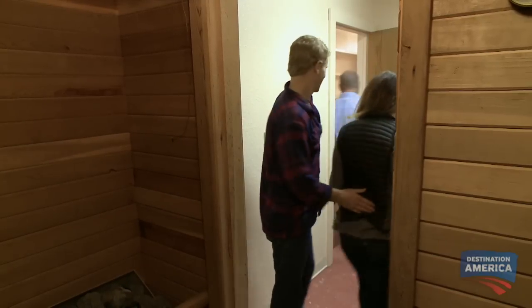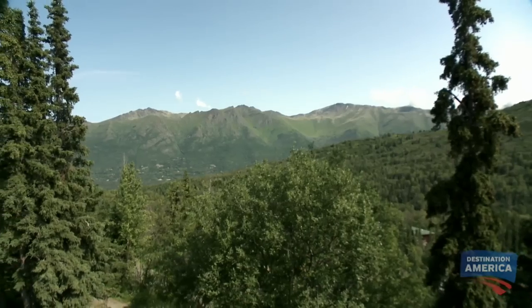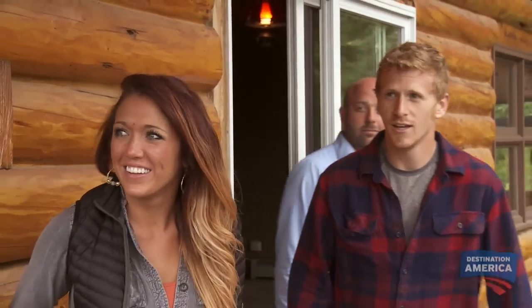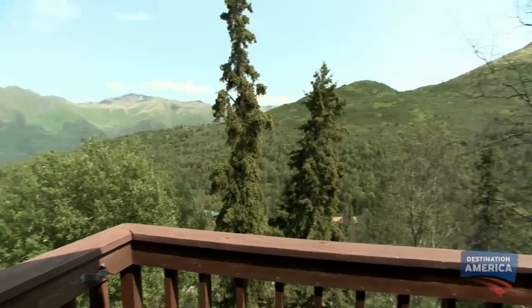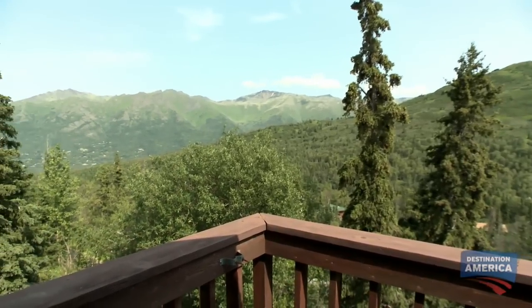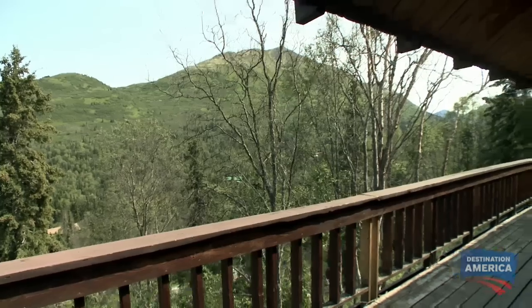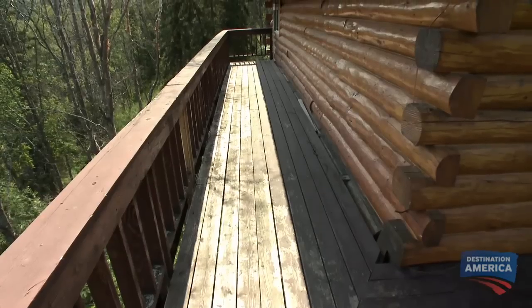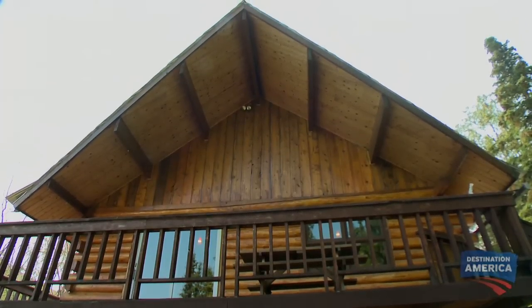The next thing I want to show you guys, I think you guys are really going to enjoy. This is beautiful. Look at that view. I love it. Don't even have to cut any trees down. You guys have some amazing panoramic views here of the Eagle River Valley against the Chugach Mountains. That is just breathtaking. It's a great place to entertain and there's also a little overhang on the roof so we can enjoy it rain or shine.